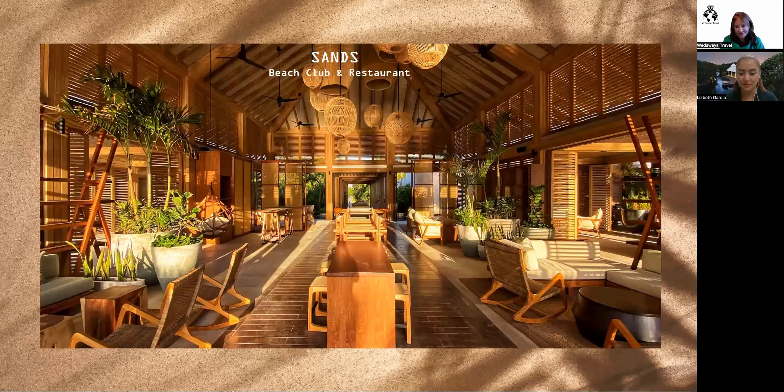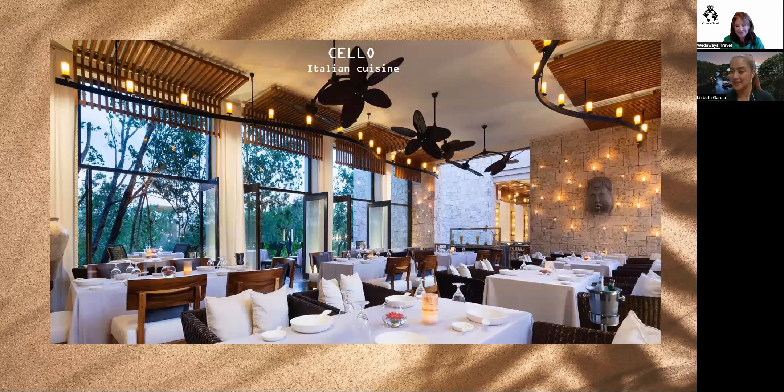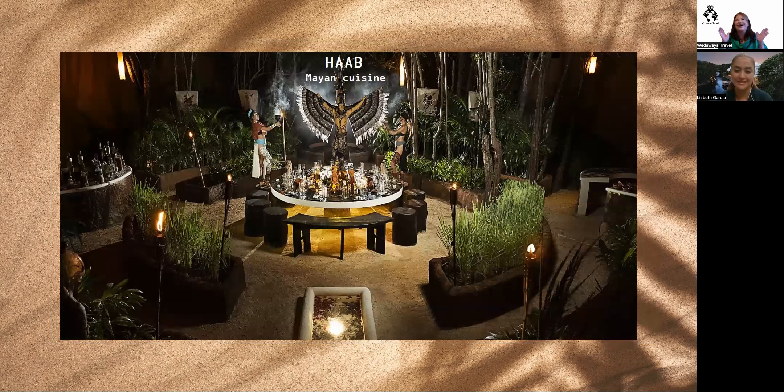Moving forward, Cello is our Italian restaurant, open for dinner only. It features fantastic Italian food, but it can also be privatized for a morning brunch because it has a covered ceiling while remaining open-air, so guests enjoy the breeze and the view without the sun directly overhead. It's a lovely solution when you need a covered but open-feeling space for a daytime event.